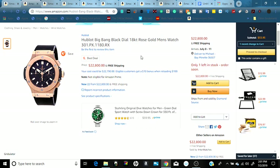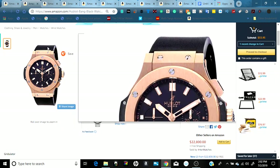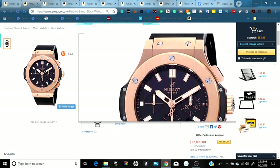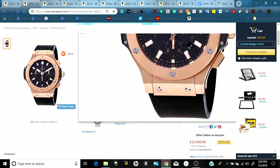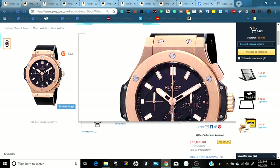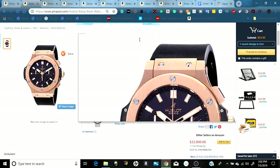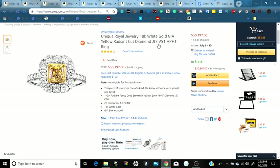The second item is a watch — it's called the Big Bang Black, an 18 karat rose gold men's watch. You can see the rose gold with black, with a black band and black center back trimming. It's a very nice fine men's watch, currently priced at $22,800 with free Amazon shipping.